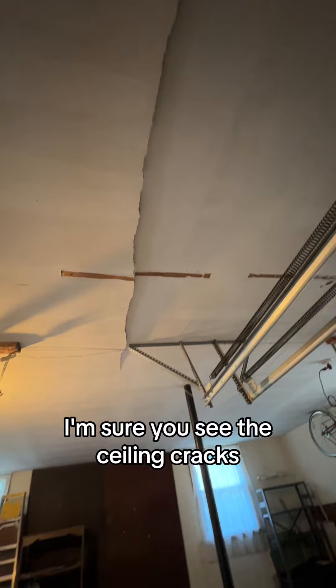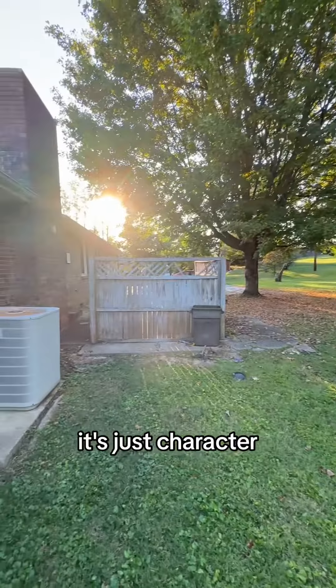Speaking of patchwork, I'm sure you see the ceiling cracks. And we're gonna call that character, okay? It's just character.